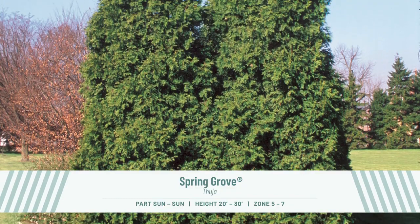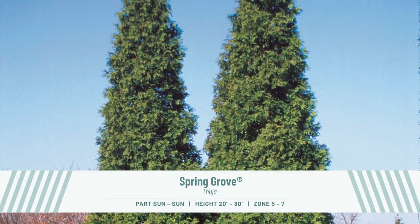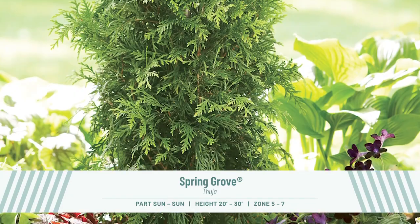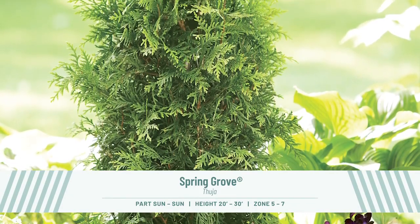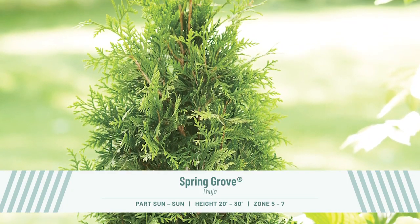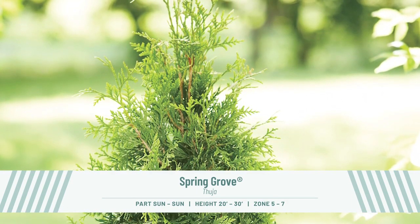If you're looking for an evergreen to fill larger spaces, Spring Grove Thuja is the perfect choice. It's a fast growing, cold hardy selection of Western Arborvitae that shows excellent resistance to deer browsing. The tight pyramidal habit makes it an especially nice choice for creating fast growing privacy screens that will reach heights of 23 to 30 feet.